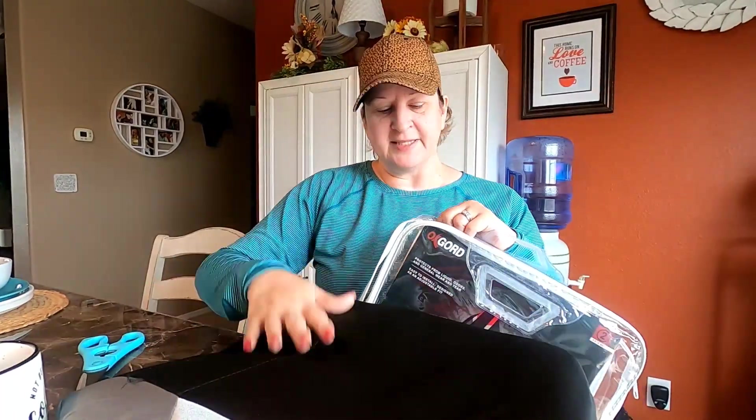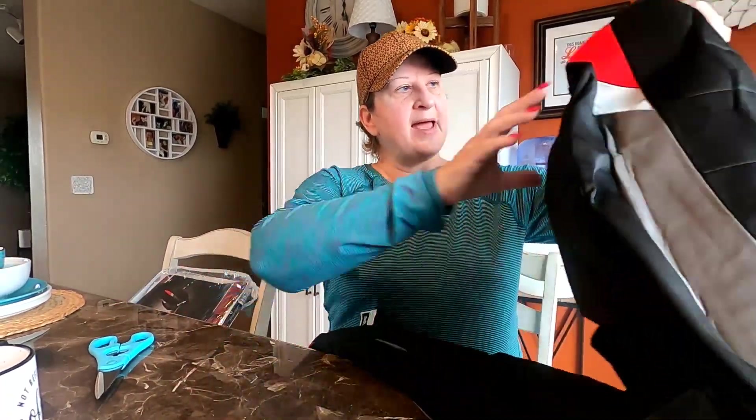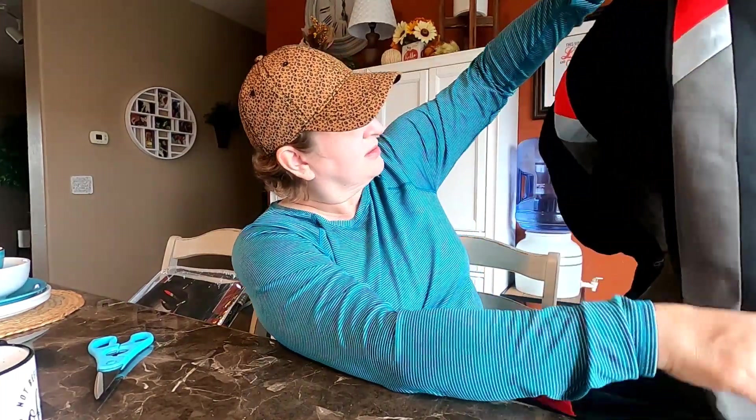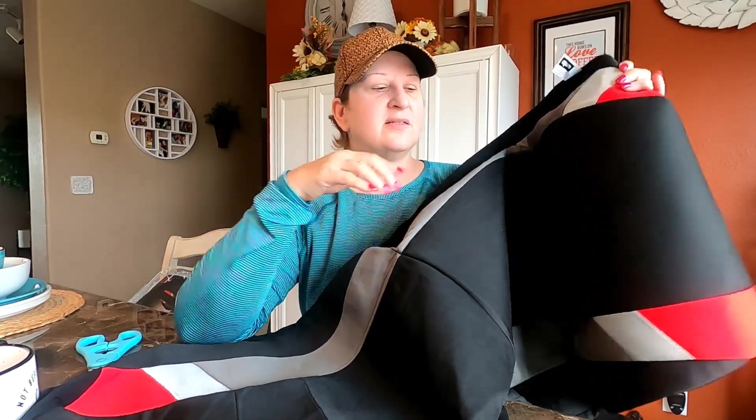They looked cute on the side. I hope they fit and look good in the car. They've got a little cushion to them — they're not thin. I have a GMC Terrain with bucket seats so I just needed two for the front. Our car is kind of a deep red so I think these will match well.